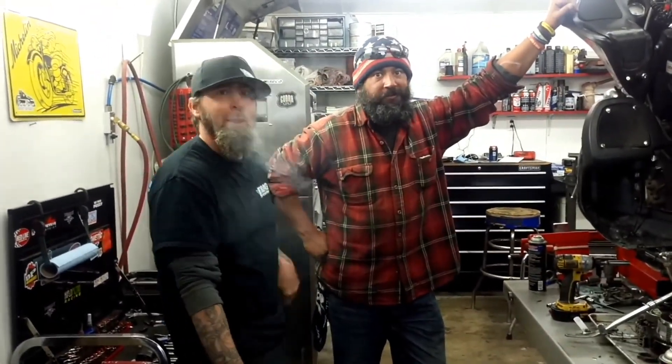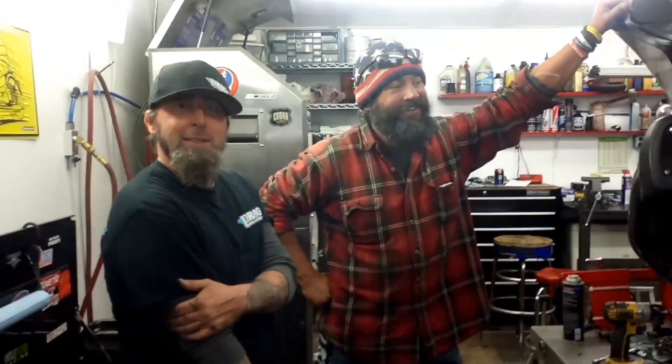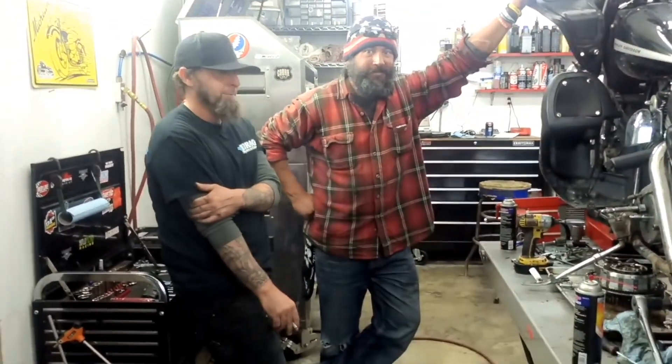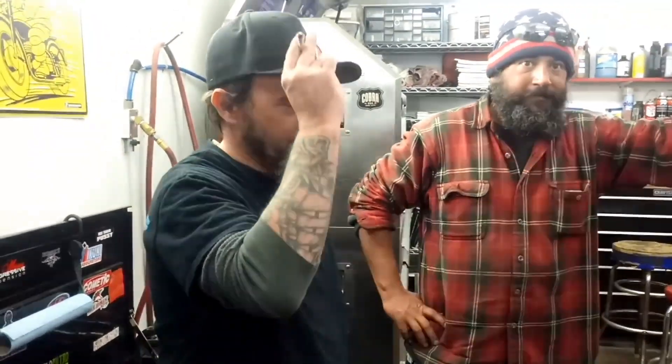Anyway, the thing broke down on him 100 miles out of here — crunch crunch. Last night he calls Mike up, who's a half owner of this shop, and Mike went and picked him up this morning. Left the house, came here, got the truck and trailer, and picked him up. These guys take care of riders who are on the road — I've noticed that before when they've come in here.